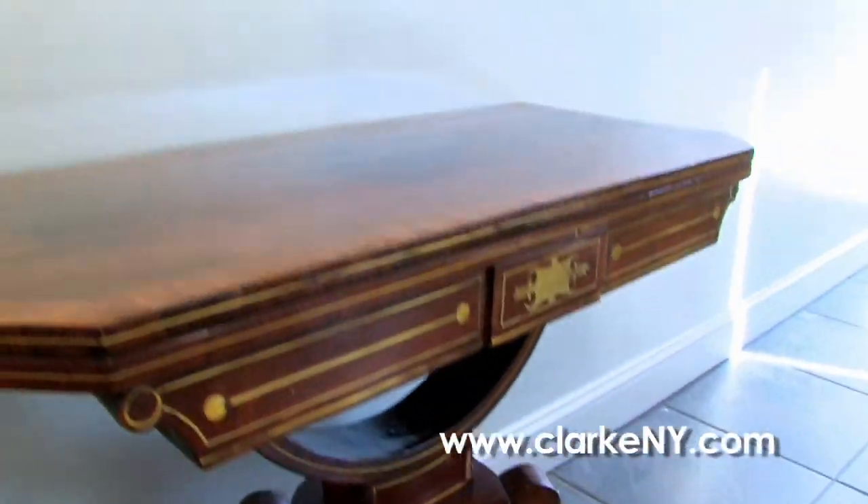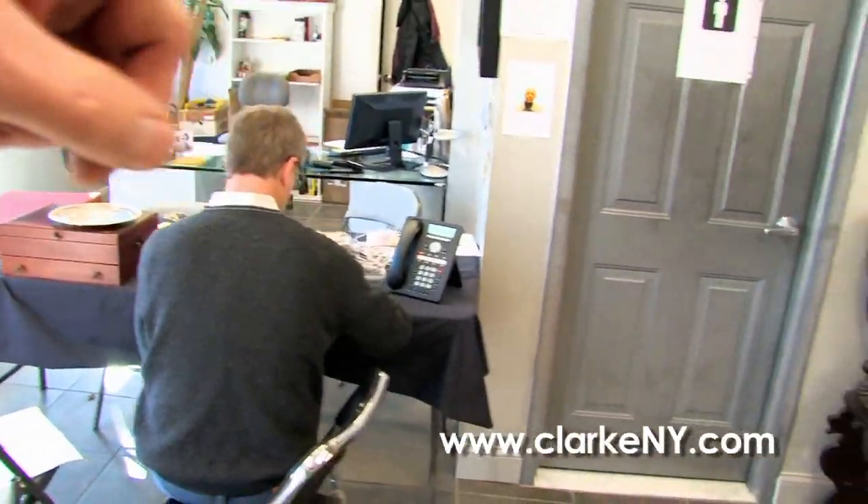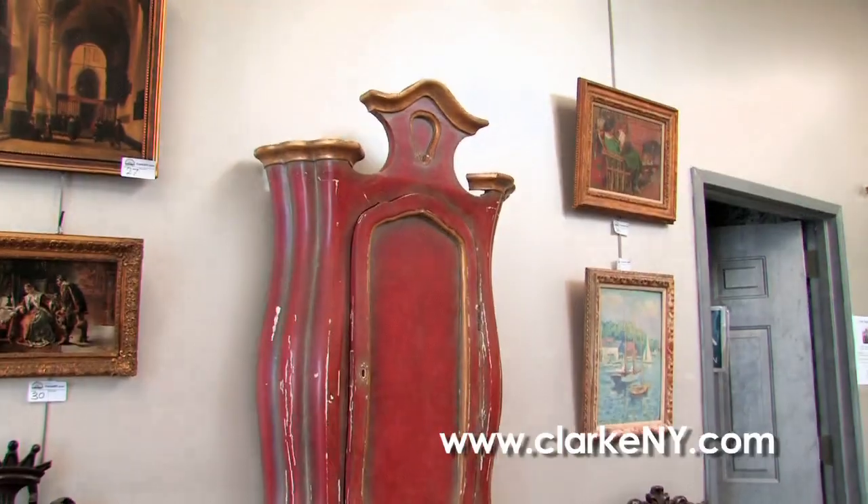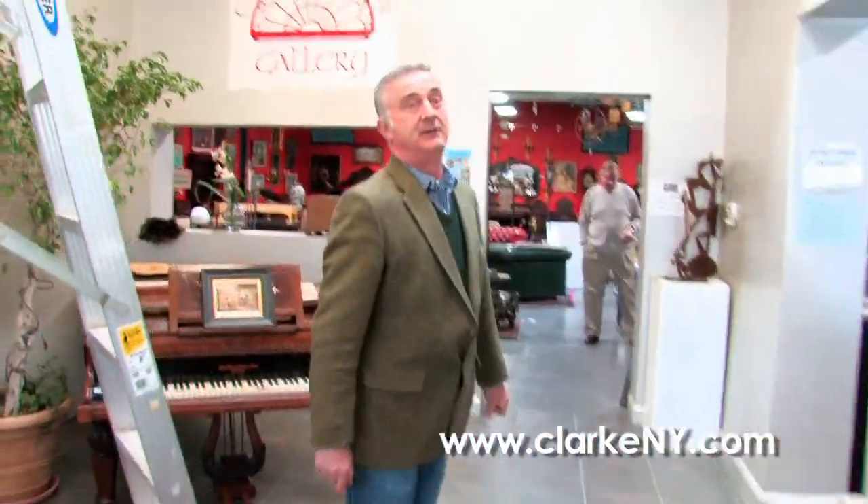We've got a nice Italian secretary, and I think that gives you a good general idea. We'll see you next time, and hopefully you'll bring in a lot of clients to us — if not, we won't see you next time!